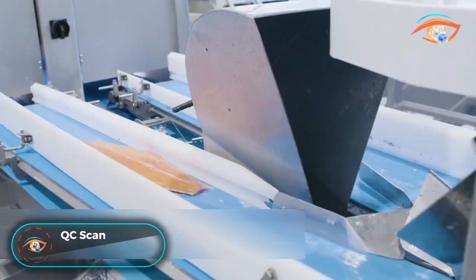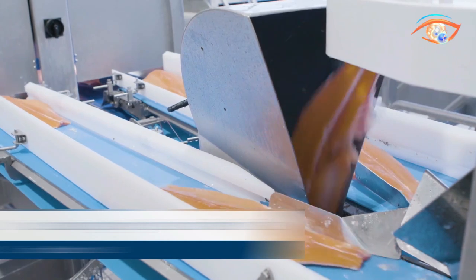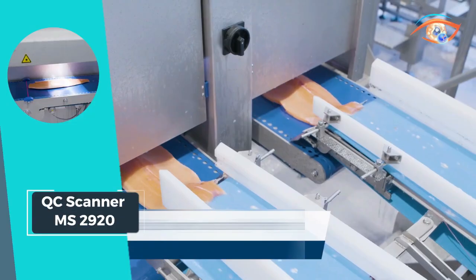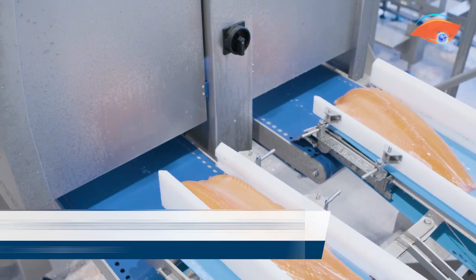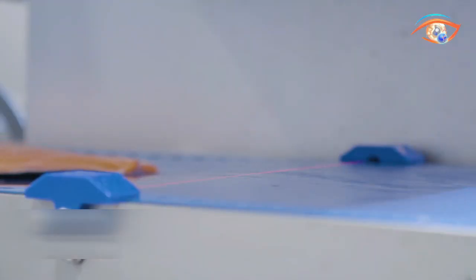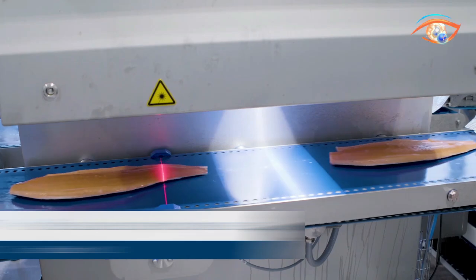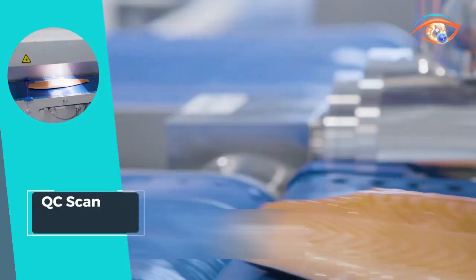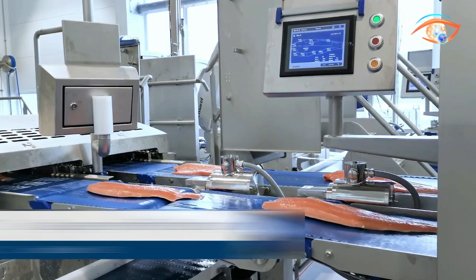QC Scanner MS 2920: The QC Scanner MS 2920 redefines quality control in fillet processing with its advanced features. Utilizing cutting-edge vision laser scanning technology, this scanner calculates the weight of each fillet by precisely measuring its volume. Beyond weight, it identifies color variations and detects defects, ensuring a comprehensive quality control process. Fast, accurate, and user-friendly, the QC Scanner MS 2920 operates at a capacity of up to 50 fillets per minute, enhancing production efficiency.